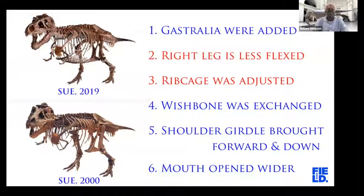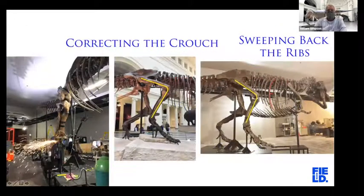The next two changes to the mount are related to one another. When we first mounted Sue, we decided we had it crouching too much — the knee was bent so much it elevated toward the rib cage. Also the ribs were probably mounted in too barrel-chested a fashion. So we cut apart the right leg and straightened it out a bit, and we also swept the ribs back, making the rib cage a little narrower. But that was constrained by the gastralia — you can't make the ribs too narrow or they won't articulate with the gastralia.